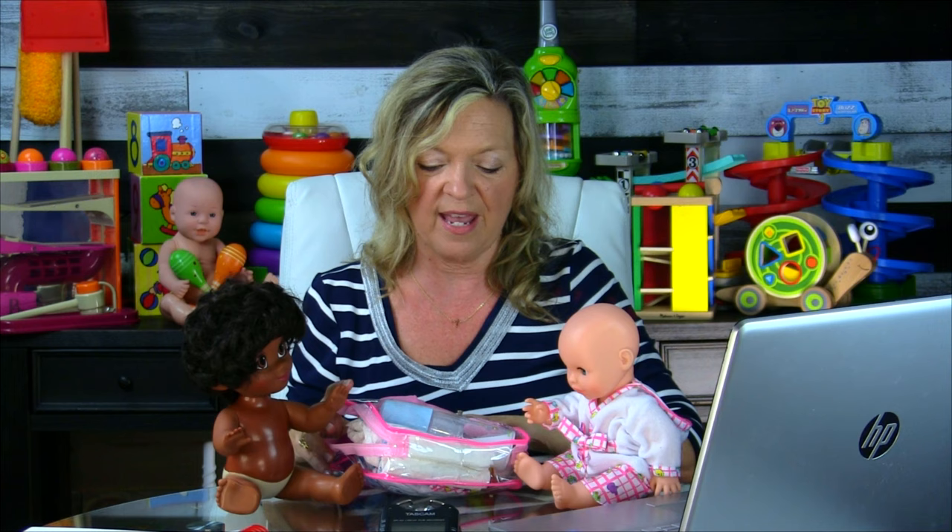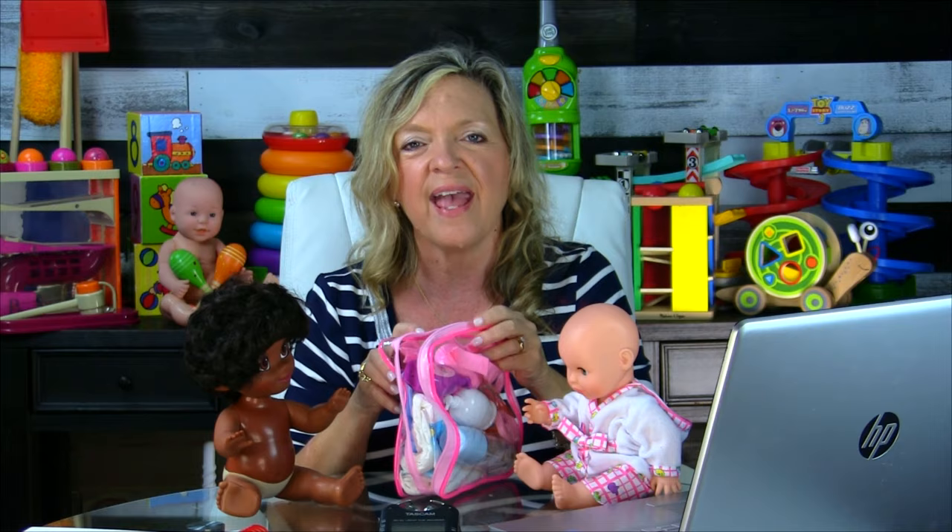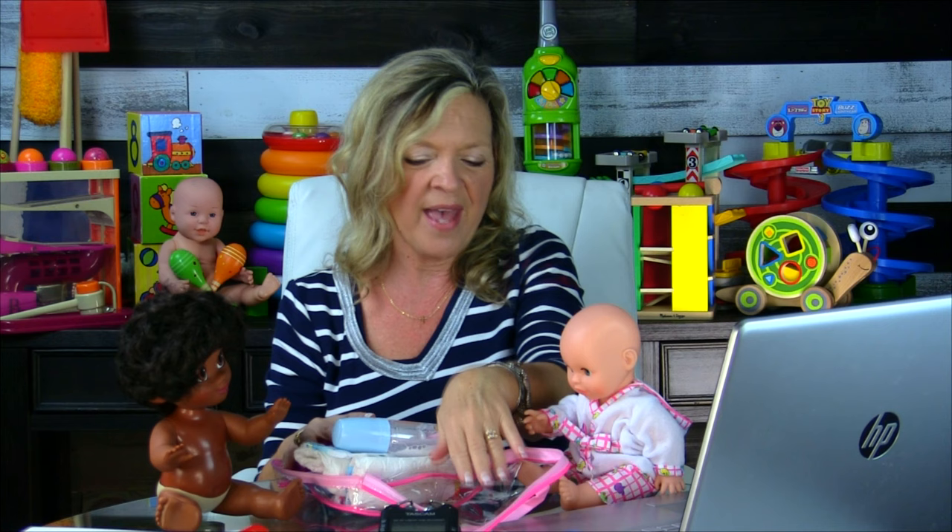You can buy pre-packaged baby doll sets, or get creative. I got many of these pieces from a Dollar General set — just diapers and bottles — and added to it. This is a great idea for families without a lot of resources. If they have a doll, I can help that mom make a baby doll set. Go to the kitchen and gather items — let's put together your own little set.